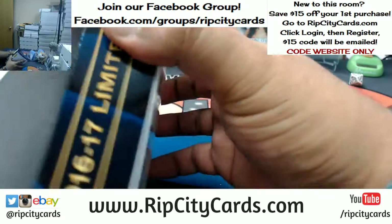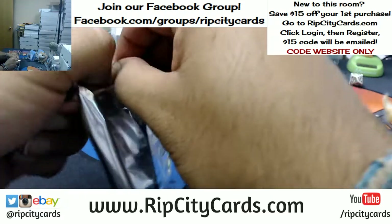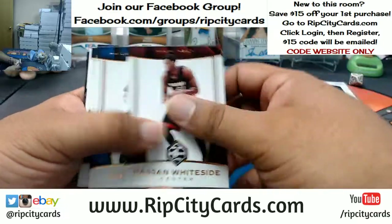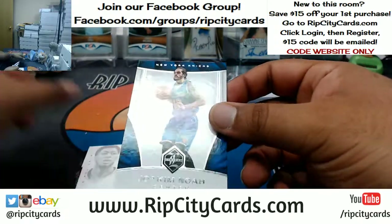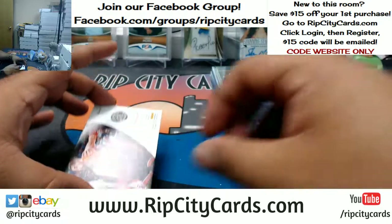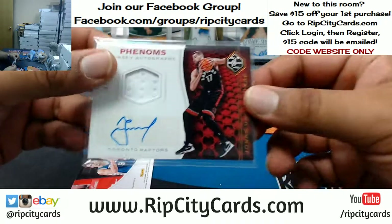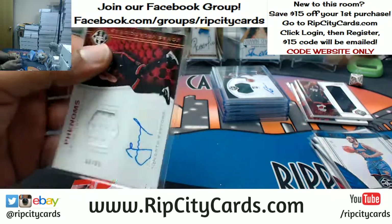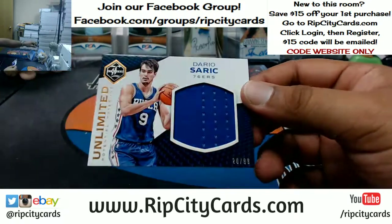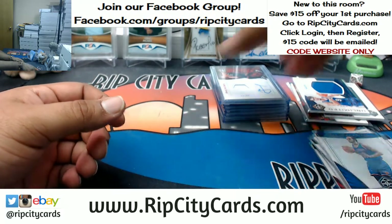Now the last box — mojo! Good luck everybody. We have Joakim Noah to 49 for the Knicks, Anthony Davis for the Pelicans, Jonas Valanciunas Phenom Jersey Auto to 99 for the Raptors. And the last hit for the Sixers: Dario Saric with a Nameplates to 99. And that was the break!